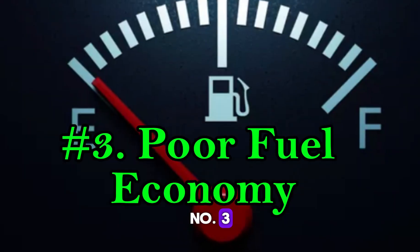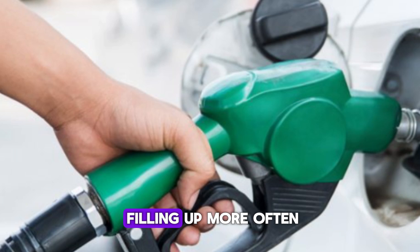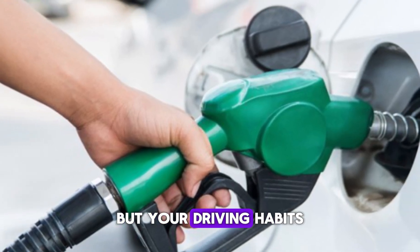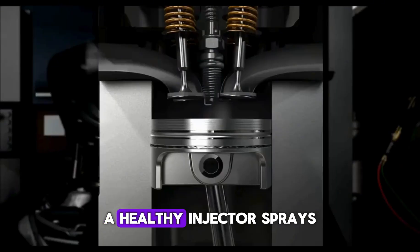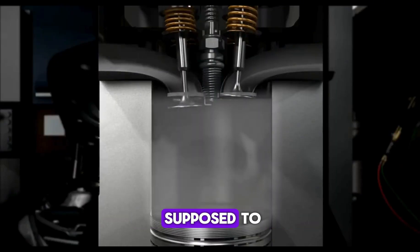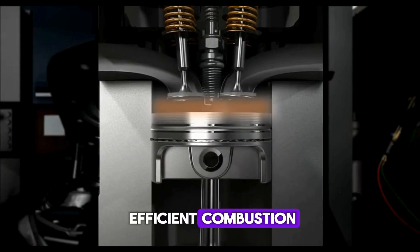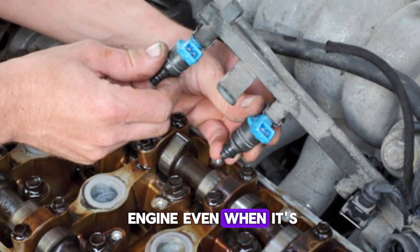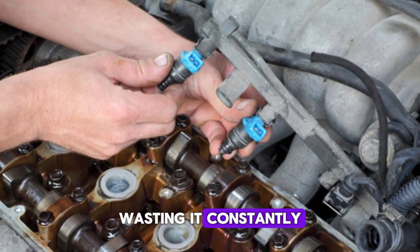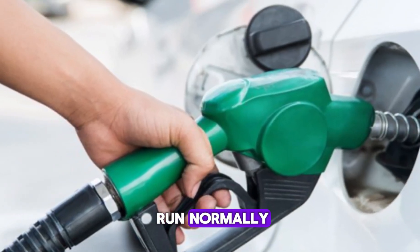Number 3: Poor fuel economy. If you find yourself filling up more often than usual but your driving habits haven't changed, it could be due to a leaky fuel injector. A healthy injector sprays fuel only when it's supposed to, delivering precise amounts for efficient combustion. But when it leaks, fuel drips into the engine even when it's not needed, wasting it constantly. This means your car burns more gas than it should just to run normally.